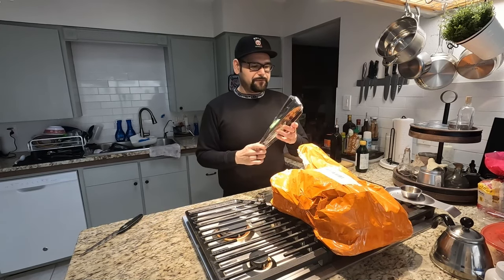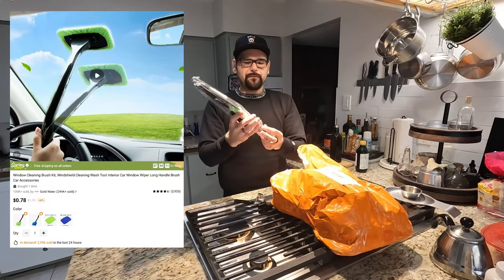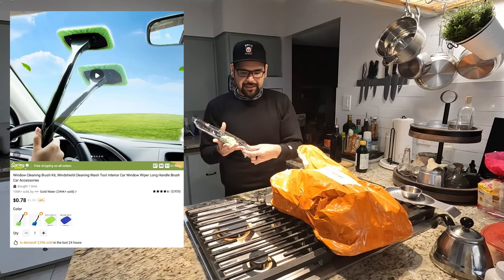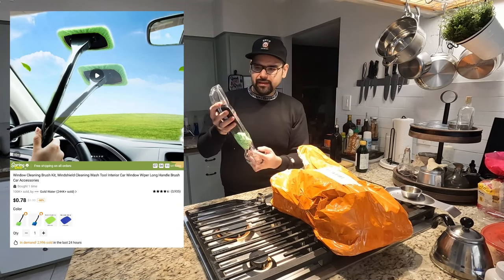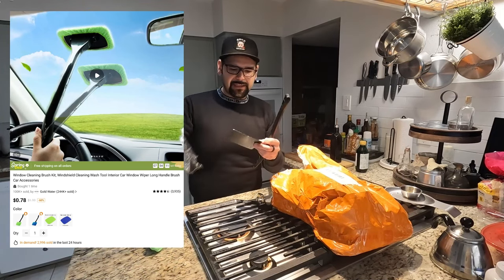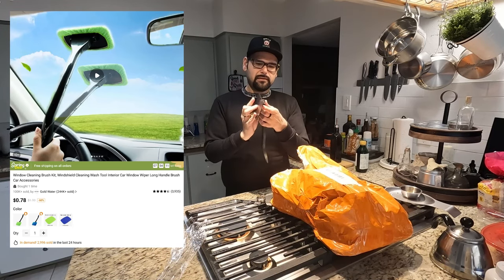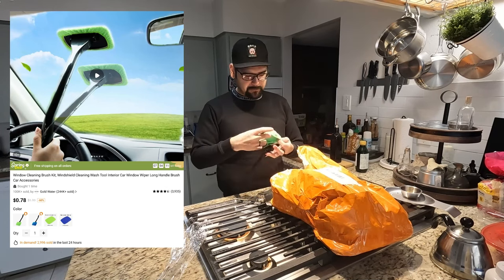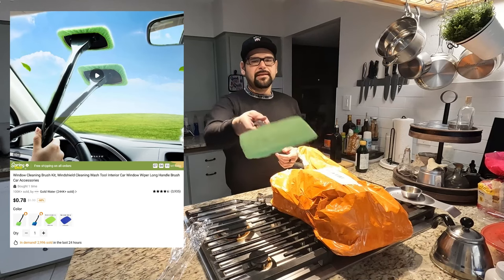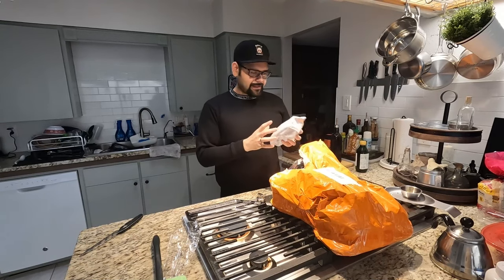This is a windshield wiper — it's for a vehicle. What it's supposed to be is something I've been looking for: whenever you're driving and your windshield is dirty on the inside, I've been looking for something that will make it easier to clean. It's easy, three pieces, looks good — hey, not bad. A little something to give it a clean. We'll try it out later.